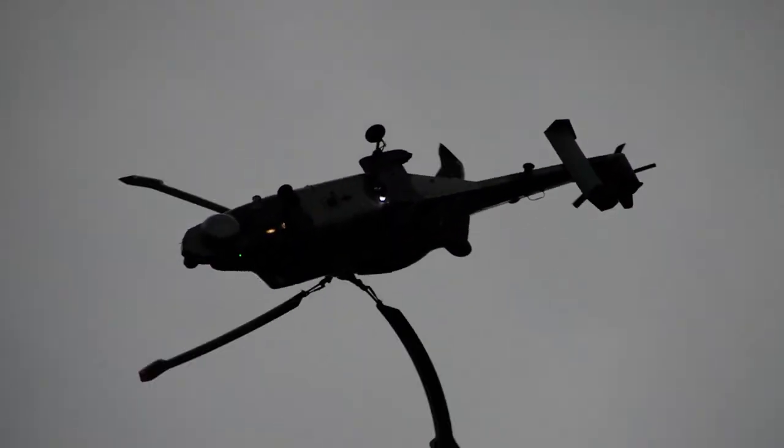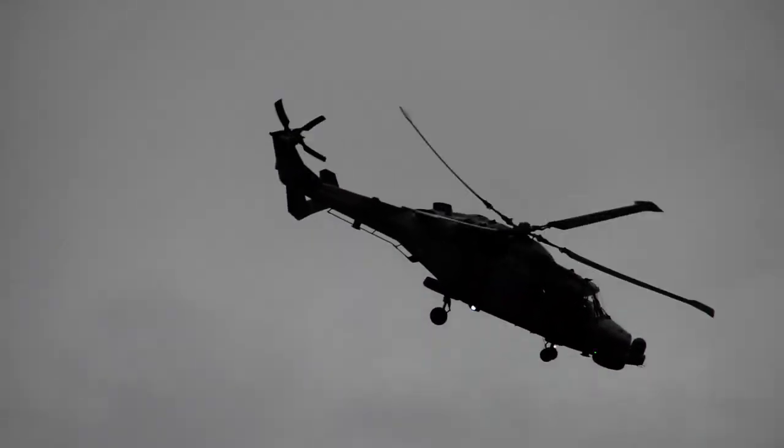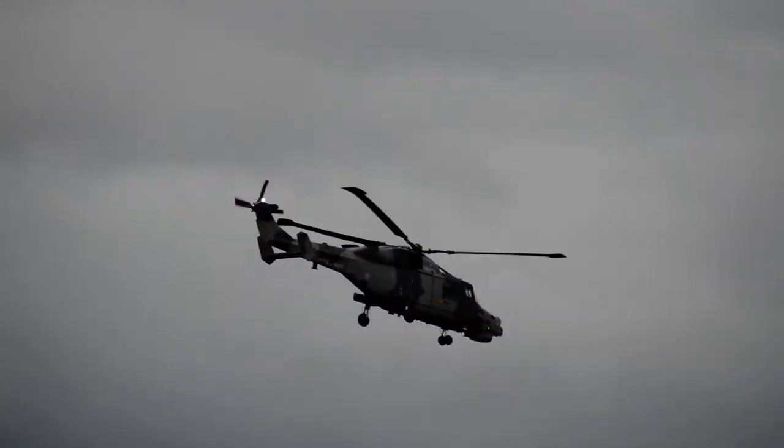The decision was taken with the new Wildcat, when it was developed, to give them all wheeled landing gear. It's so important when you're pushing these aircraft around very small helicopter landing pads on the sterns of frigates and destroyers, that you see a kind of spiral loop.